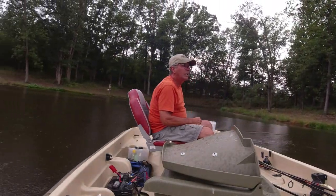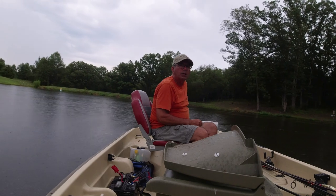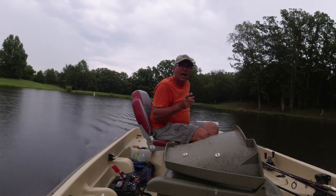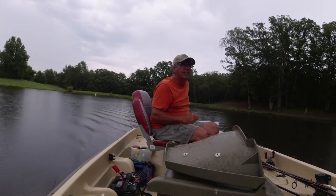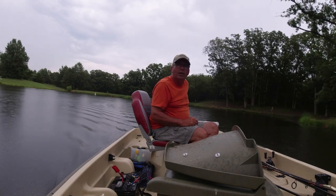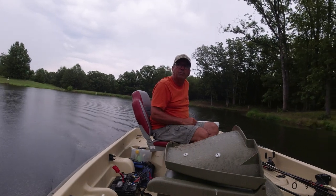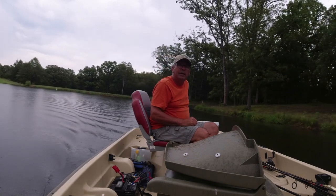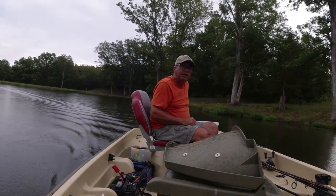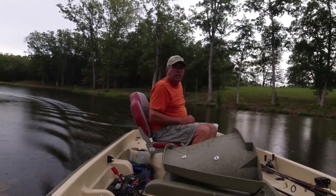Thanks for watching — I appreciate everybody coming out and watching my videos. I don't put a lot out, but someday maybe. I'm doing a lot of work — I'll give you a house tour someday. I'm tiling the kitchen backsplash right now. I wasn't going to do it this early, but it's been 100 degrees outside, so what a better time to do inside work in air conditioning. Even in a new house I had to move a couple outlets that were too high. We'll do a house tour someday, but thanks again for watching and we'll catch you on the next video.